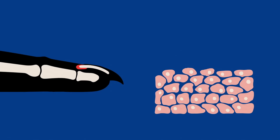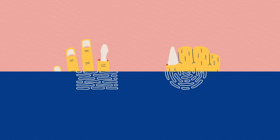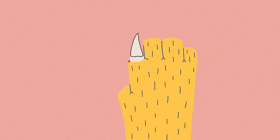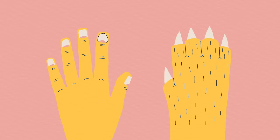Since nails evolved from claws, both adaptations produce keratinocytes in the same way. The cells grow out from the matrix, emerging from the skin where they die and harden into a water-resistant sheath. The primary difference between the two keratin coverings is really just their shape, which depends on the shape of the bone at the end of the animal's digits. In claws, the bed of the keratinocytes conforms to a narrow finger bone, wrapping around the end of the digit and radiating outwards to form a cone-shaped structure. Animals with nails, on the other hand, have much broader digits, and keratinocytes only cover the top surface of their wide bones.